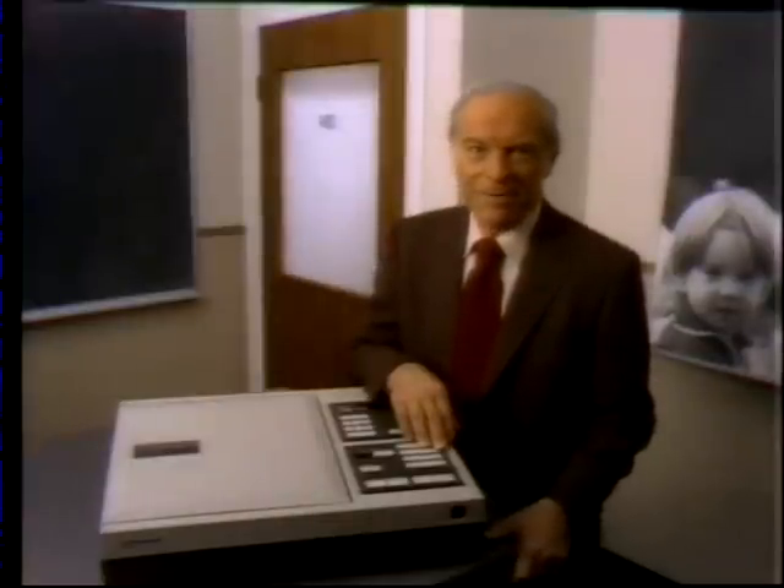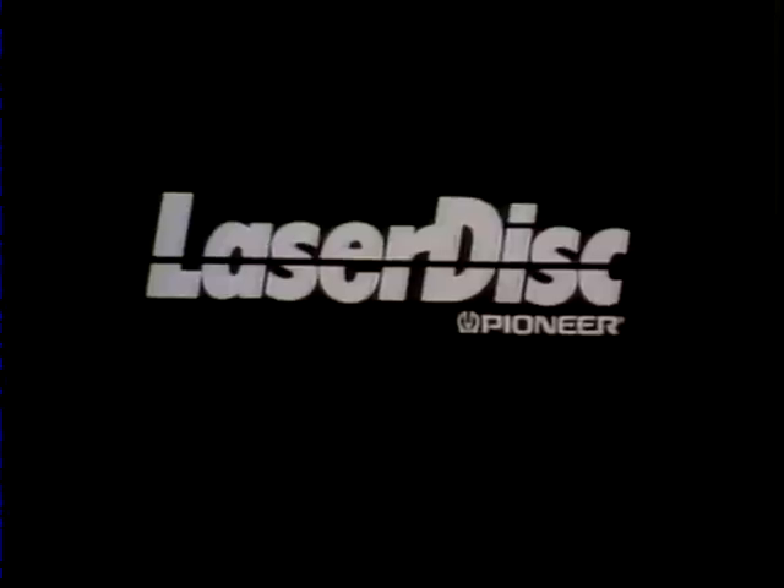So now you know the whole logic behind the laser disc. But the remarkable part is not merely how the laser disc system works, but what it brings you: a world of entertainment and information without limit. This is Don Herbert for the laser disc player from Pioneer. To be continued...